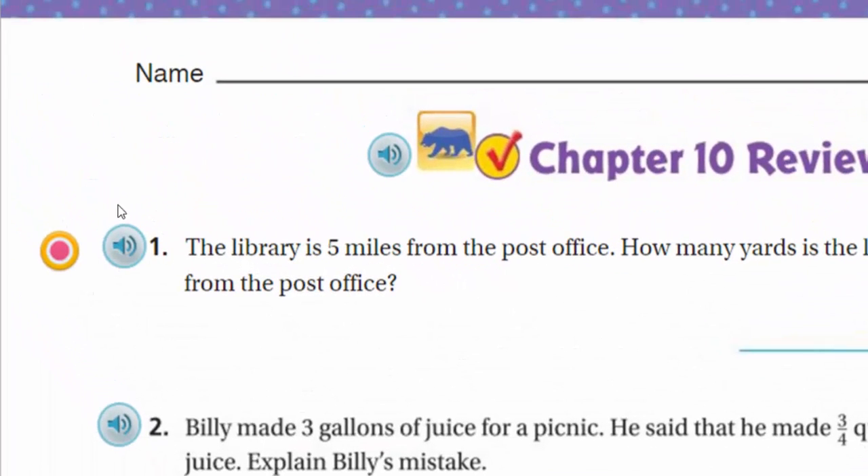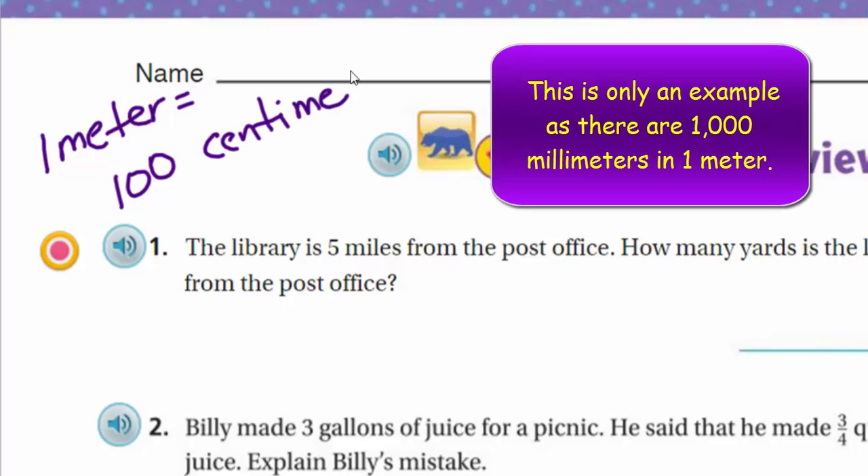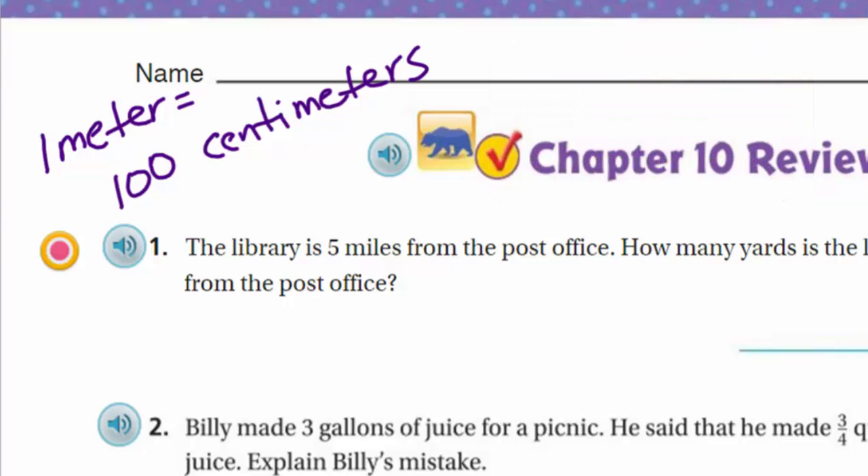We've already learned a lot about the metric system, and I'm going to tell you it's wonderful because everything is based on a power of 10. For example, one meter equals 100 centimeters. Both are units of distance, but centimeters are smaller — we need 100 of them to equal one meter. We can go from a meter to a centimeter easily by multiplying or dividing by 100.